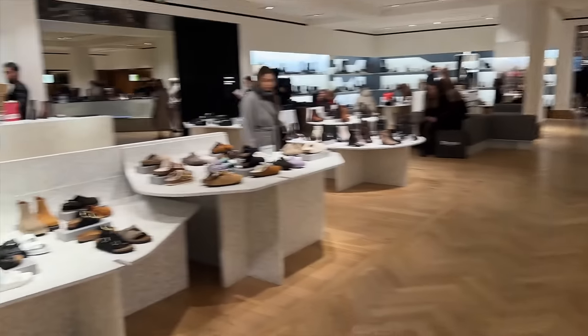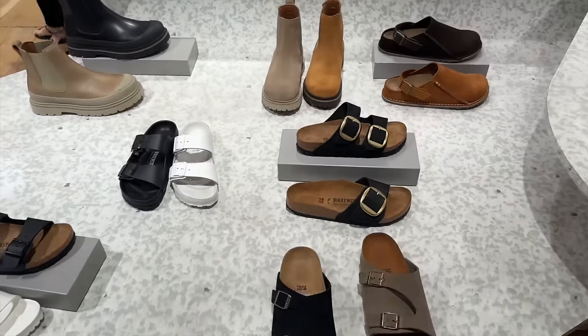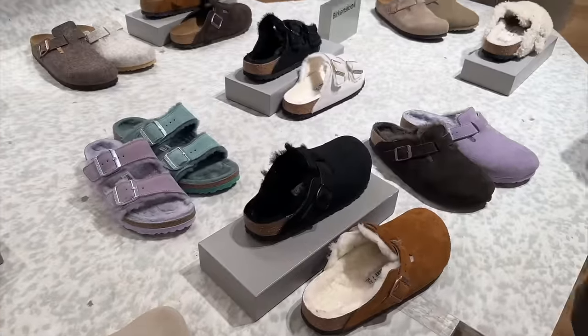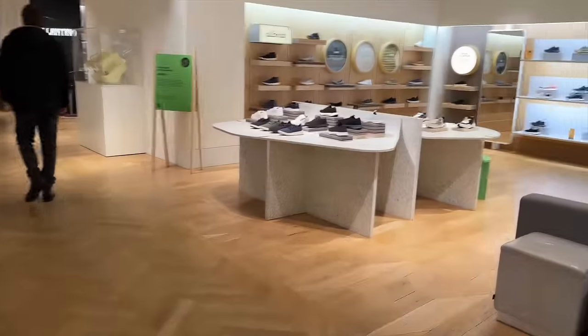We have made it — we're here at the Shoe Gallery. So it's Selfridges, 4,000 square feet of shoes. We've got Birkenstock, we've got high street, we have fluffy Birkenstocks, and we are going to be going all the way up to the super high-end brands.